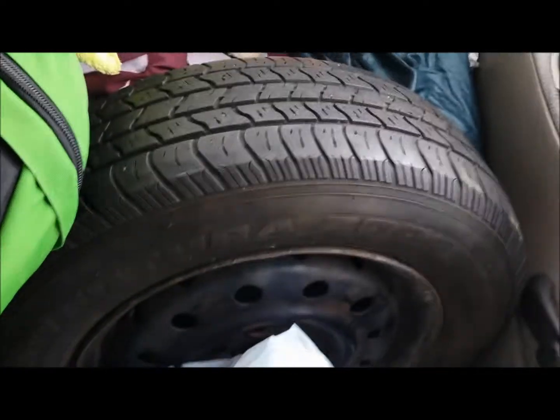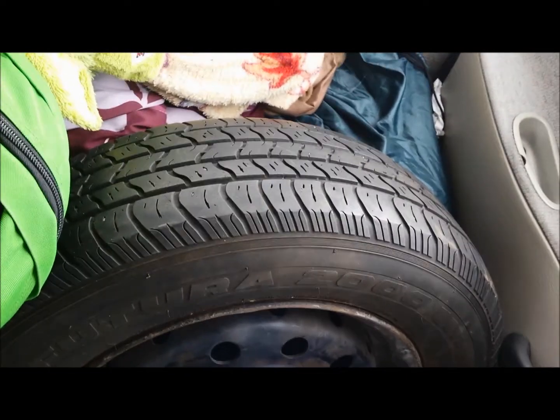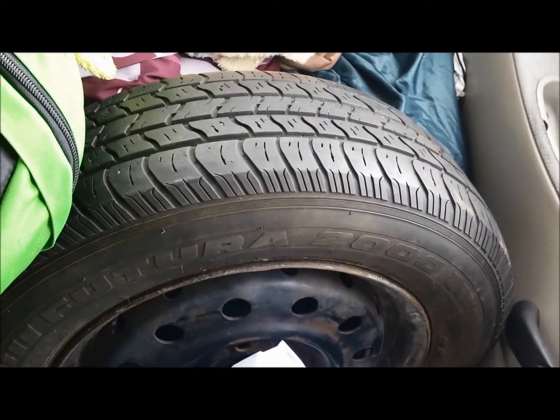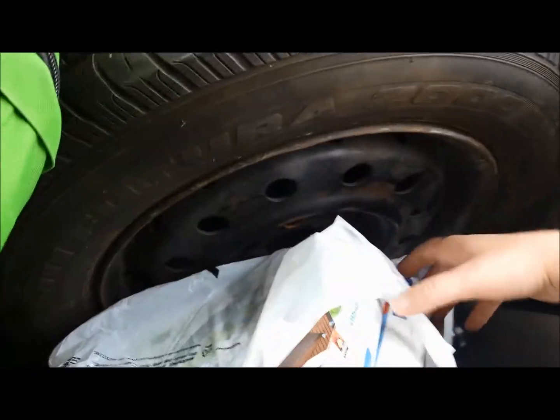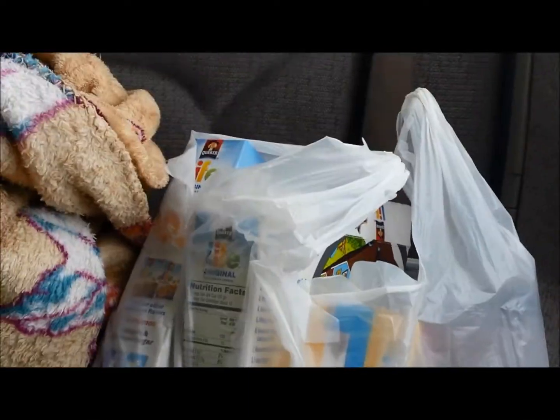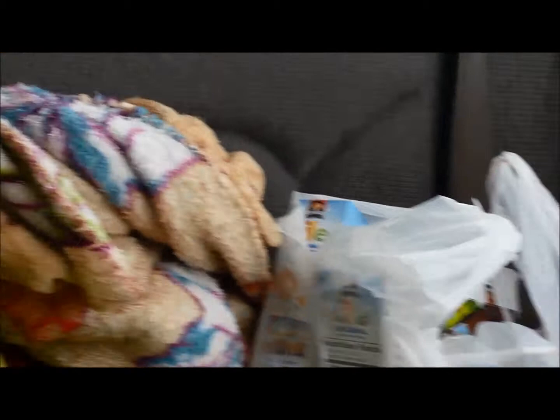That was my towel that was supposed to be drying back there. This is a giant tire in my back seat. Dad insisted that I needed a spare tire, but this tire does not fit in the nice little niche in my trunk that the spare donut fits into, so I have to carry it around inside my car. This is more food — cereal and carnation breakfast stuff. I was thinking eventually I might buy some milk, but that's kind of a big hassle right now.